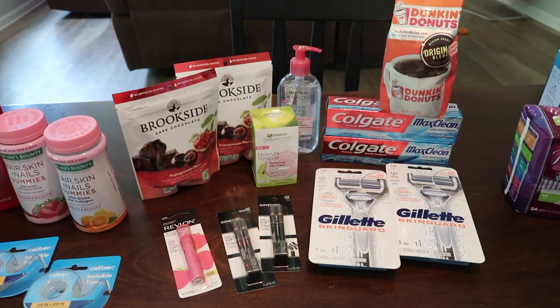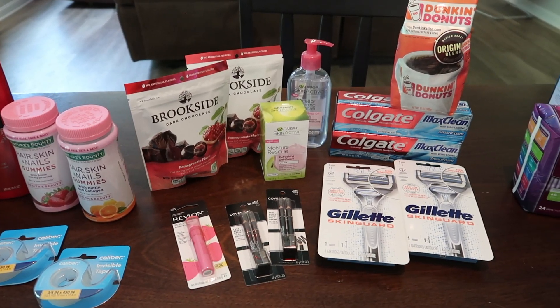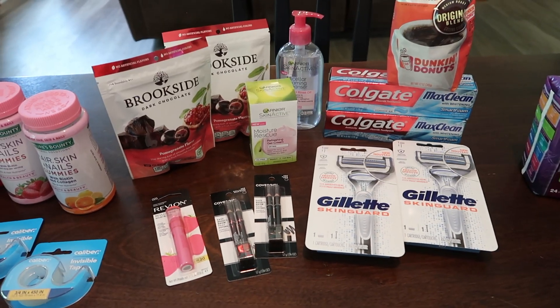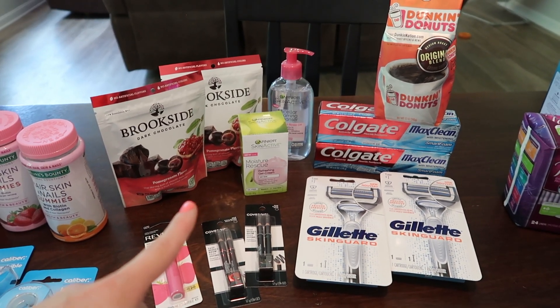These Brookside's are literally the best — anytime I can get a deal on the Brookside I do it. They are so good and so worth it. They were on sale $2 for $6, but everyone's getting a $1 CRT printed at the Redbox this week, so they are $2 for $5.